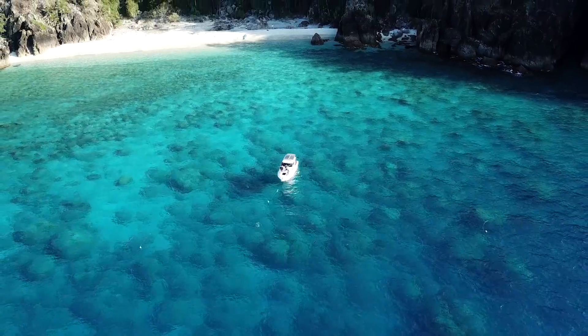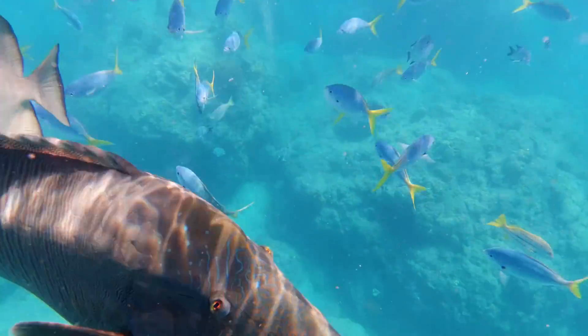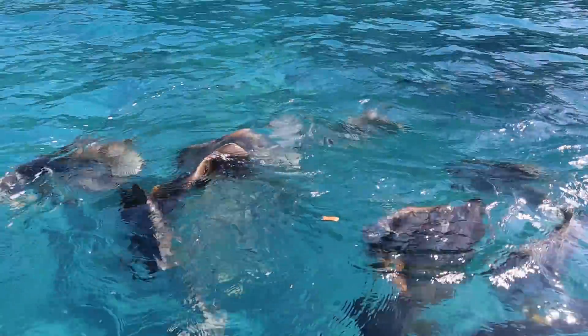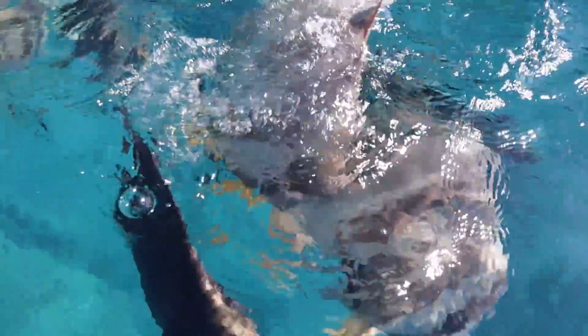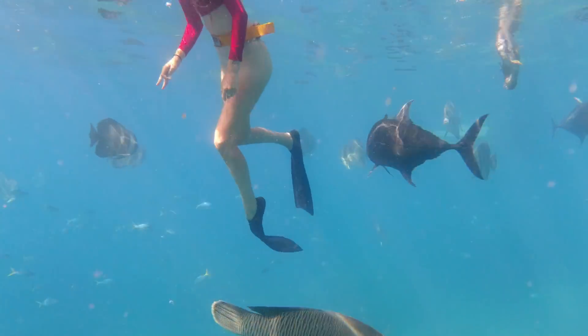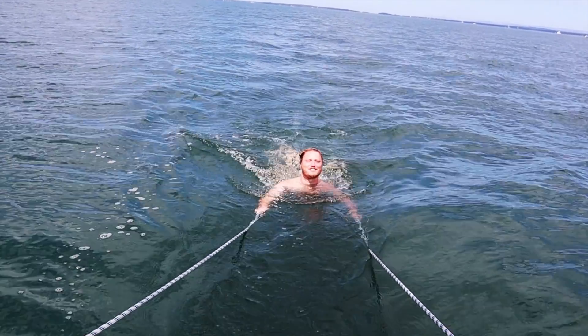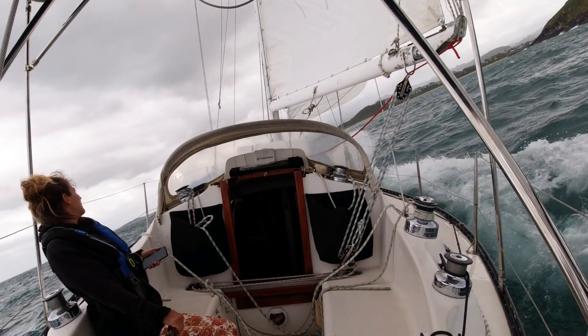We're gonna zoom to a place called Manta Ray Bay, where there's a really famous fish called, I believe it's George. This is Slim. Three knots on the face, Skipper! I'm Soph, the skipper.